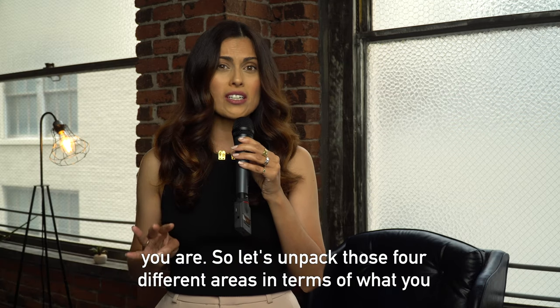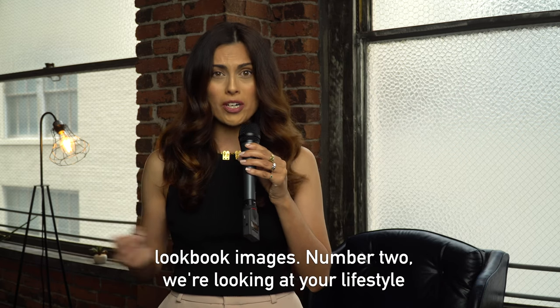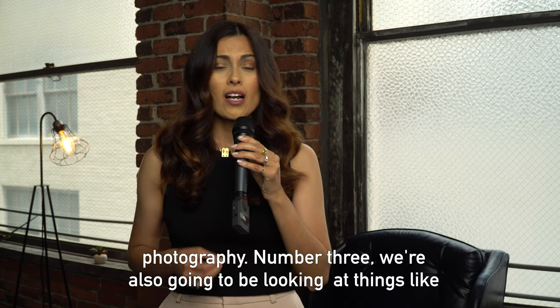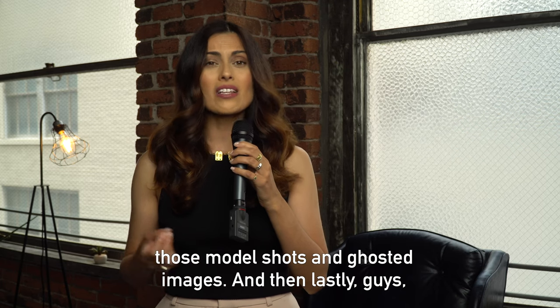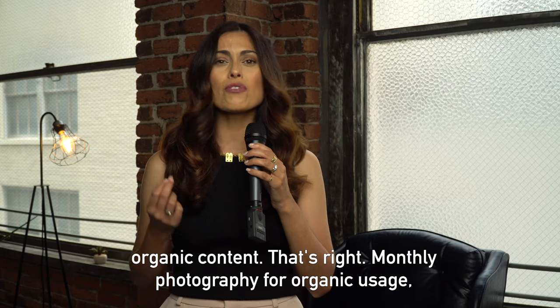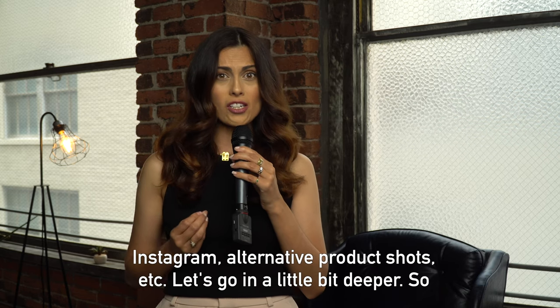So let's unpack those four different areas in terms of what you need to be creating. Number one, lookbook images. Number two, lifestyle photography. Number three, model shots and ghosted images. And lastly, organic content — monthly photography for organic usage, Instagram, alternative product shots, et cetera.